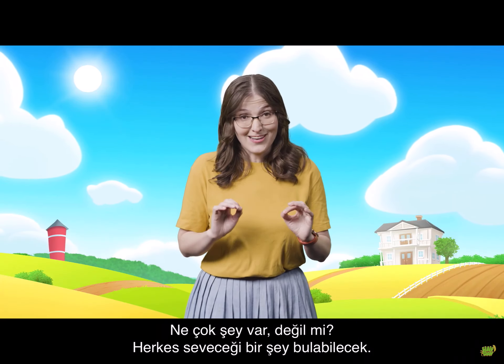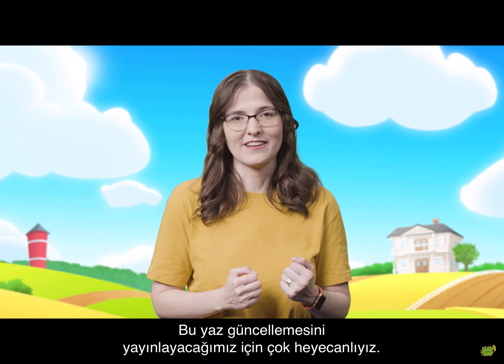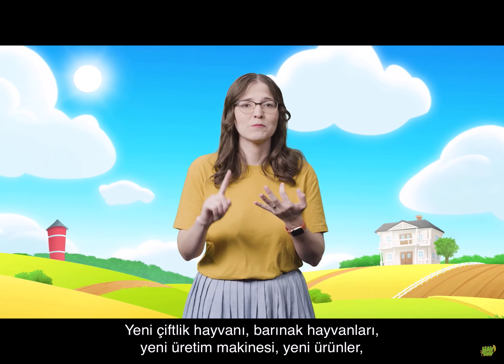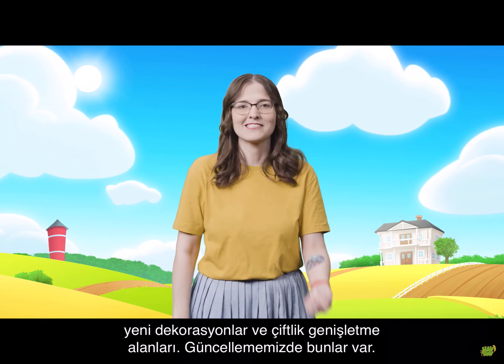That was a lot, right? A bit of everything for everyone, and we couldn't be more excited to bring all of this in our summer update: a new pet, new sanctuary animals, a new production machine, new products, new decorations, and farm expansion areas.